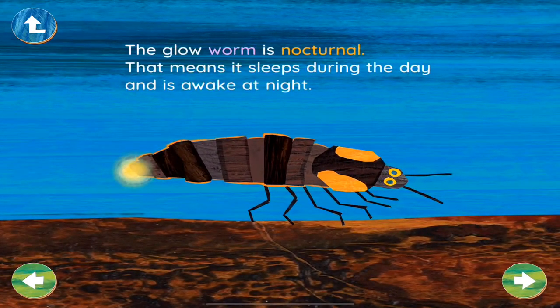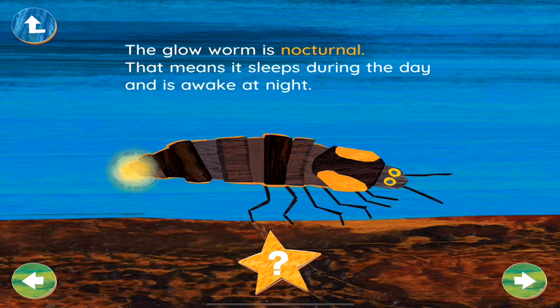The glowworm is nocturnal. That means it sleeps during the day and is awake at night. Nocturnal animals are awake at nighttime. Diurnal animals are awake during the day. What kind of animal are you?